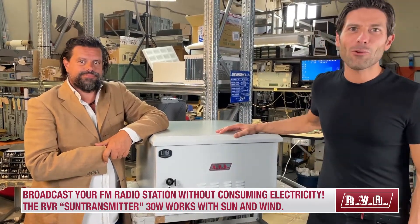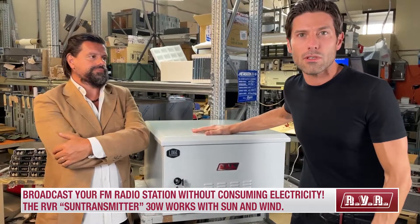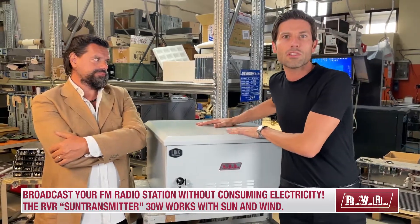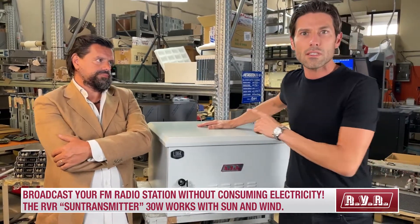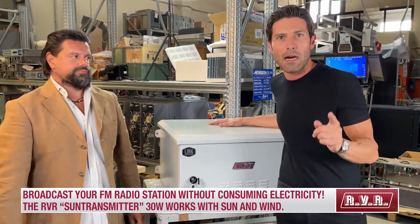Good morning, we are live from the RVI headquarters in Italy, here in Bologna, where we manufacture classic transmitters from 30 watts up to 60 kilowatts, as well as tailor-made solutions. We have a rack unit that is going to be shipped and installed in the desert in Africa, and today we're going to talk about this special unit since it's an unconventional transmitter with a specific power supply.